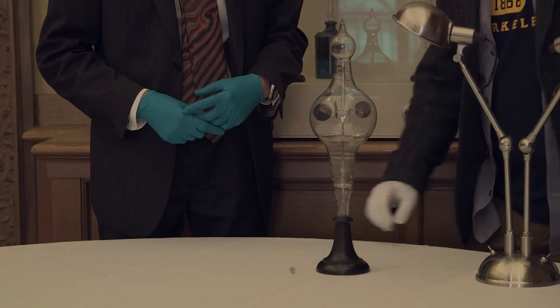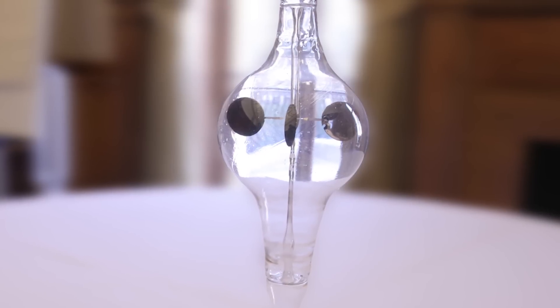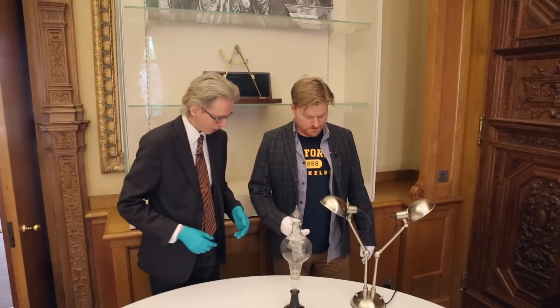Radiometers. Crooks was weighing some chemicals on very fine scales in a vacuum, and he noticed that they moved about a bit and he wanted to try and explain this effect. So he invented radiometers to explore that, but they became a bit of a scientific toy and they're just great fun.